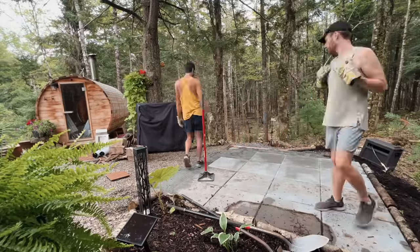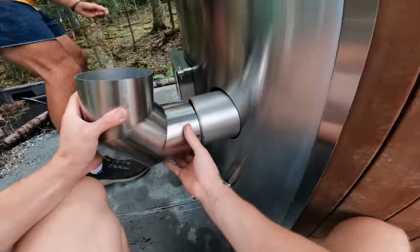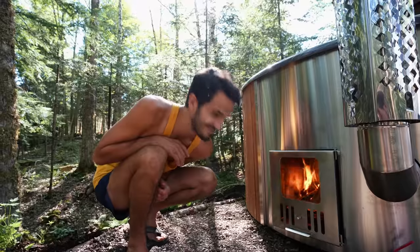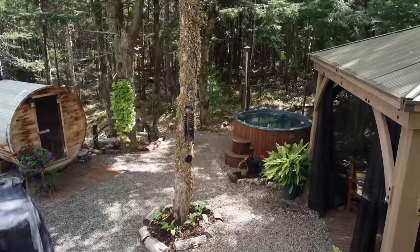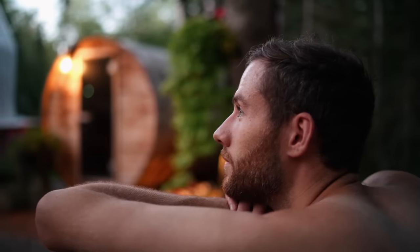At that point the dome was pretty much finished — everything was nice inside and it really felt like a home. Then we thought: we've got this nice wood-fired sauna, what if we put in something else next to it to match? So we put in a cedar hot tub, which was the icing on the cake. It really completed the dome — we wanted this whole area to be a place of rest while we're building the house.